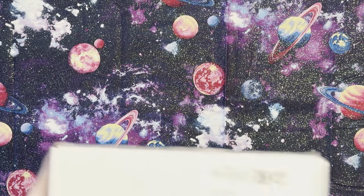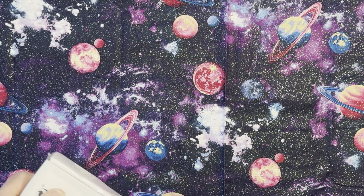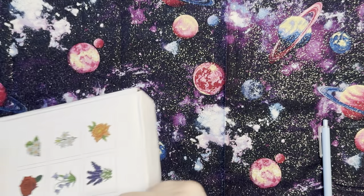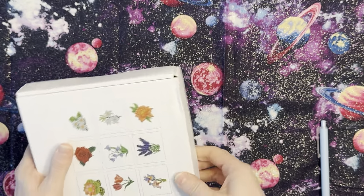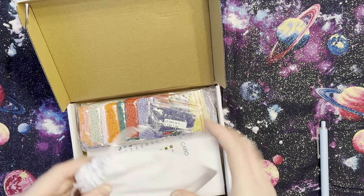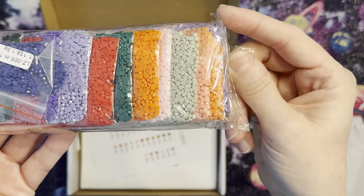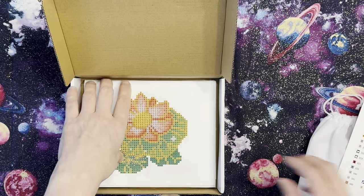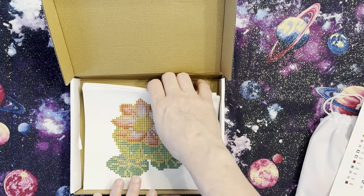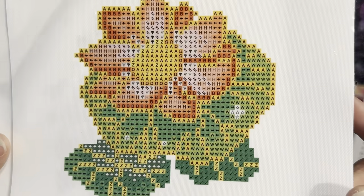And then I got this one, which is flowers. Let me go ahead and take the cellophane off and open up this box. It comes with the same toolkit so we're not going to go over that again. And then some more squares — here are the drills. We have our color card or our key, which I honestly think I'm just going to make a sticker out of. And here are our cards that I'll be doing.